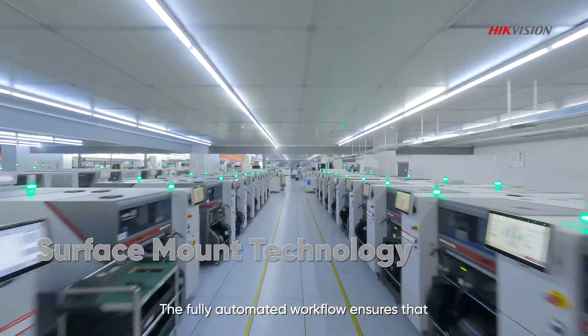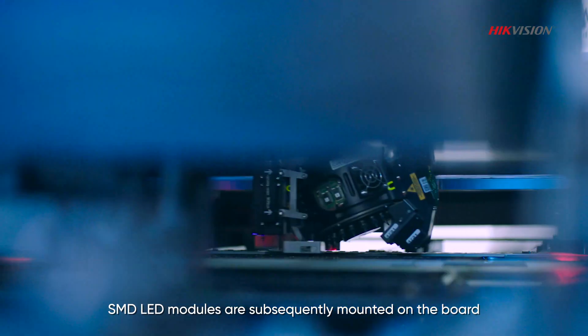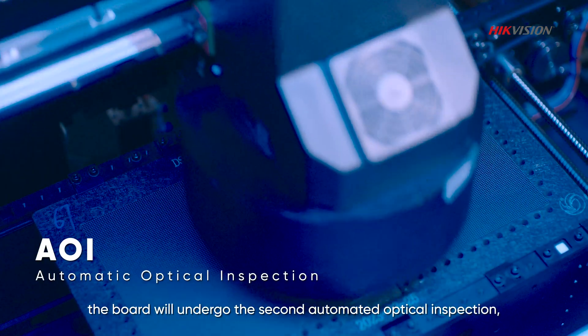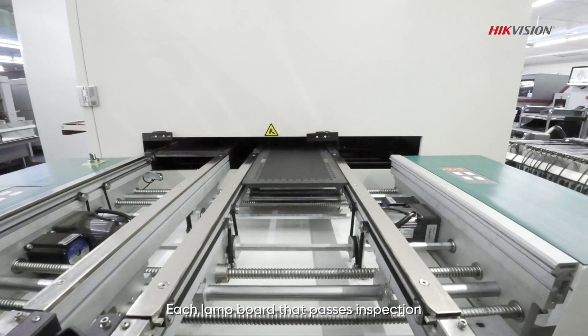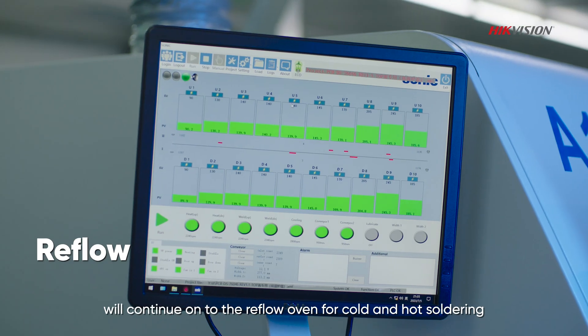The fully automated workflow ensures that SMD LED modules are subsequently mounted on the board. Next, the board will undergo the second automated optical inspection, designed to prevent displacement of the patch assembly. Each lamp board that passes inspection will continue onto the reflow oven for cold and hot soldering.